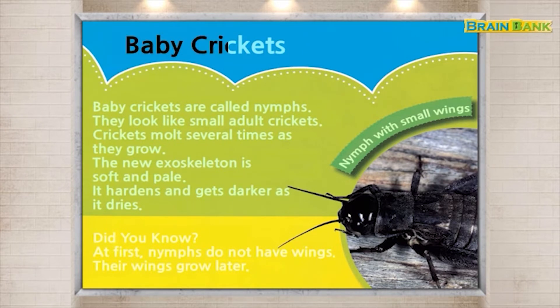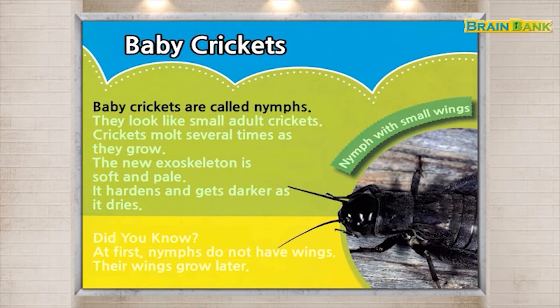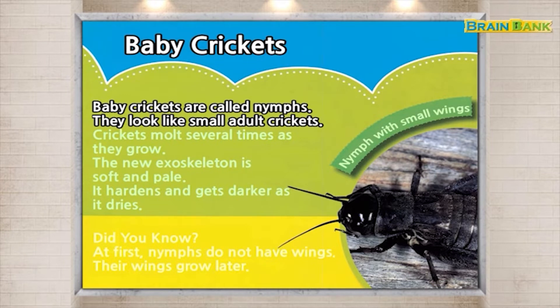Baby crickets. Baby crickets are called nymphs. They look like small adult crickets. Crickets molt several times as they grow.